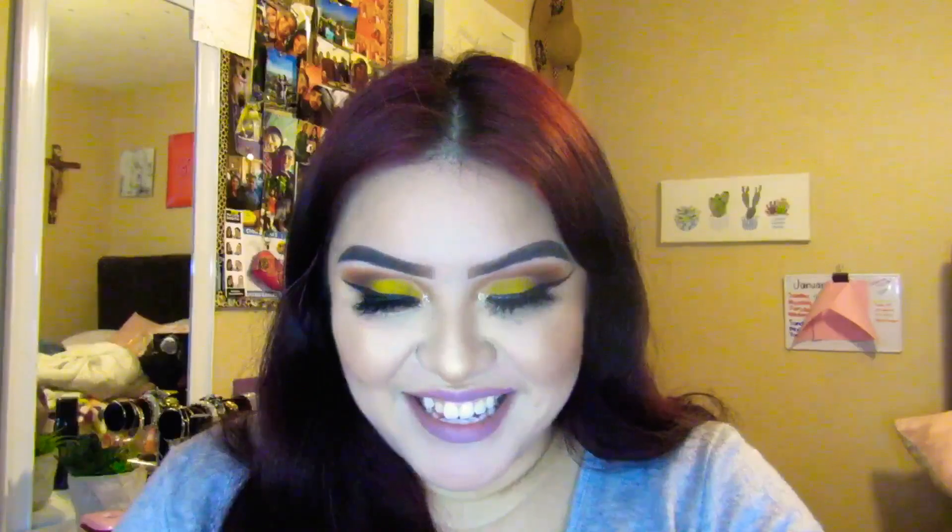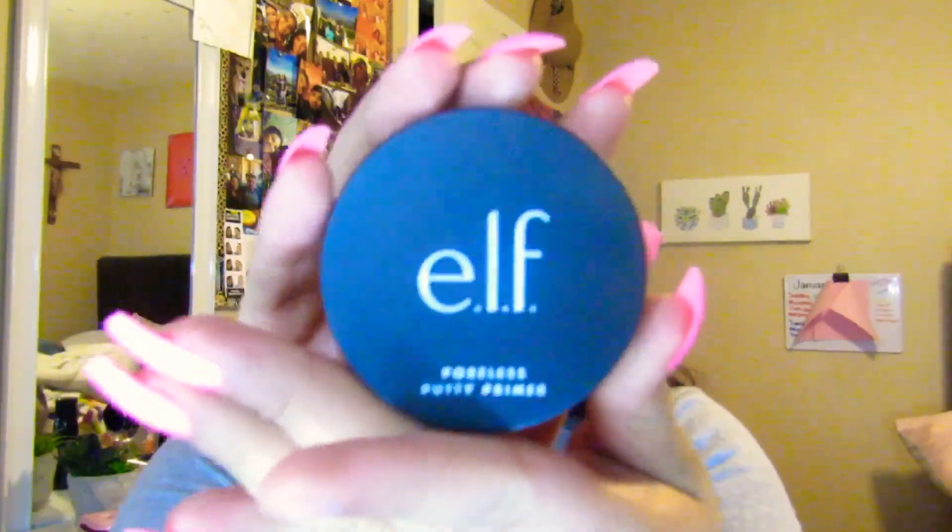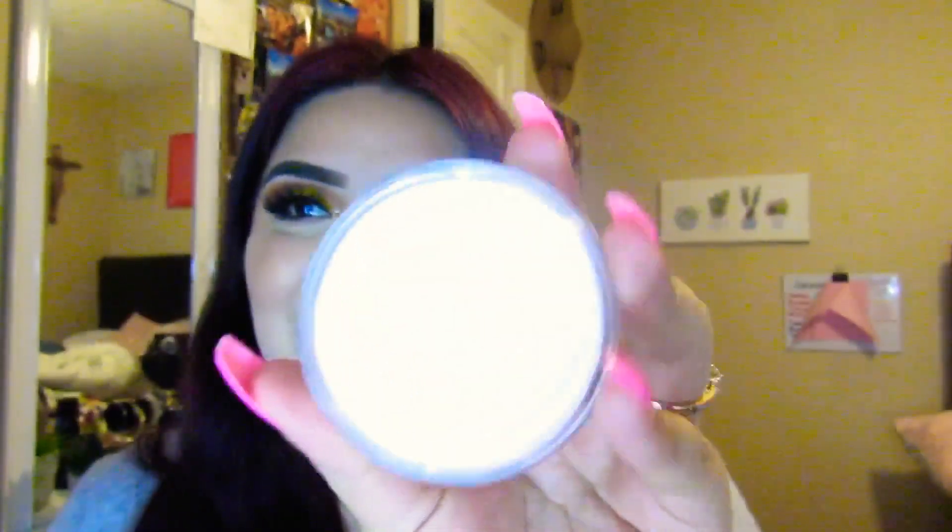Poreless Poodie Primer, you guys. This is what it looks like — it's the Poreless Poodie Primer. It's exactly the same color as the Tatcha one. It doesn't have a scent to it though. I can't wait to try this out, I'm super excited. I'll probably do a video on this — actually, I am going to do a video with this because not everyone has it out there and you guys will appreciate my review.